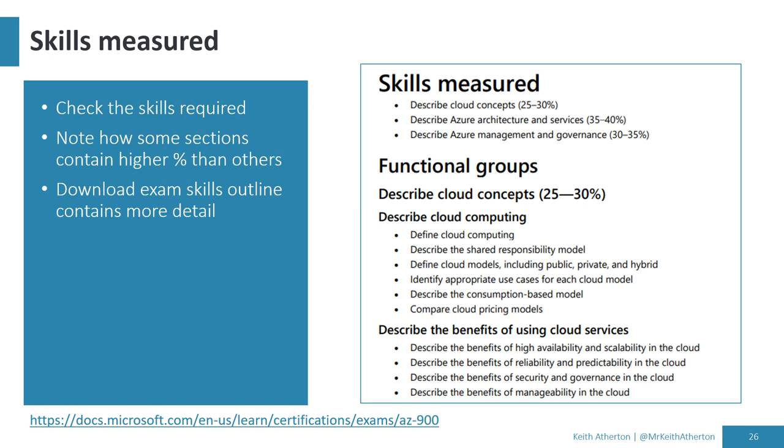One thing that's useful for exam prep is the Skills Measured document. For the AZ-900, it's broken down into three main areas: Describe Cloud Concepts (25–30% of the exam), Describe Azure Architecture and Services (35–40%), and Describe Azure Management and Governance (30–35%). It breaks down further into functional groups with specific things like Define Cloud Computing and Compare Cloud Pricing Models. You can download this PDF and it's a good reference to bear in mind while revising.